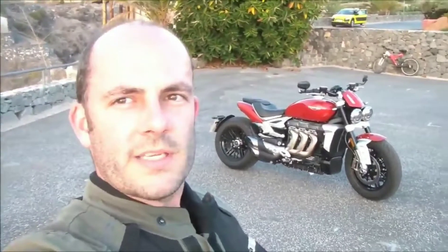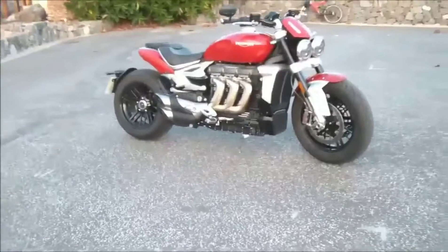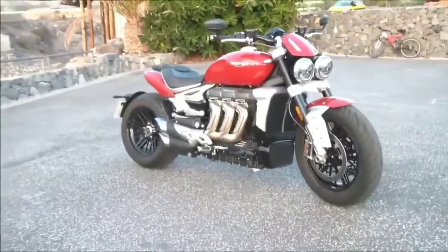Welcome to Motorcycle News and welcome to 60 seconds with the new for 2020 two-and-a-half litre Triumph Rocket 3.